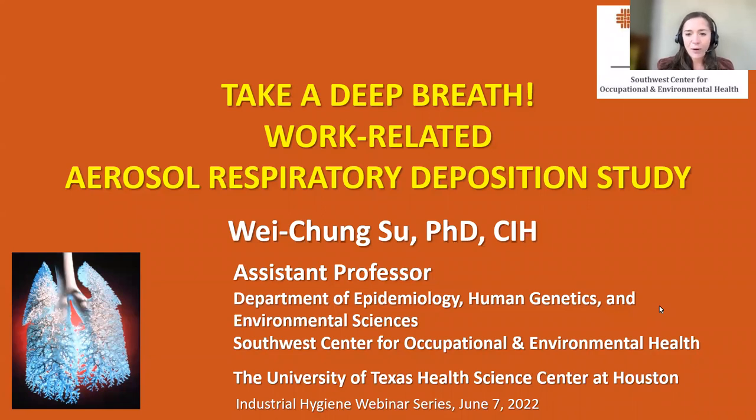A few housekeeping items before we get started: you will be muted during the presentation, and if you'd like to ask a question please enter it into the online Q&A box. We'll save time at the end to address as many questions as possible. This presentation is also being recorded and will be made available on the COEH YouTube page. All participants who logged in with their registration email will receive an email tomorrow with a link to the evaluation form worth one continuing education contact hour.